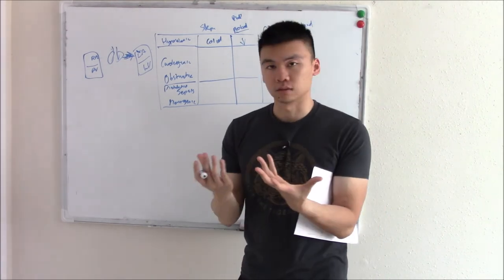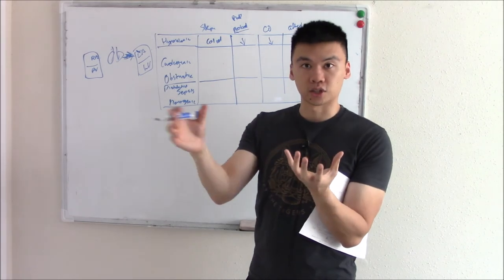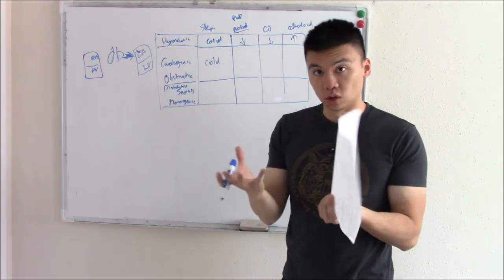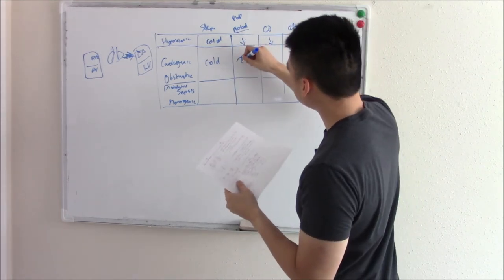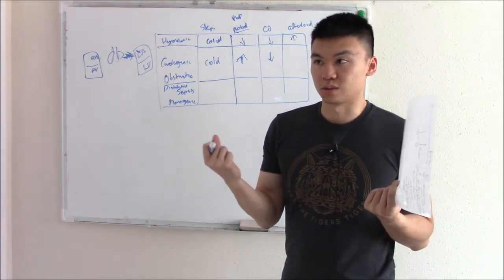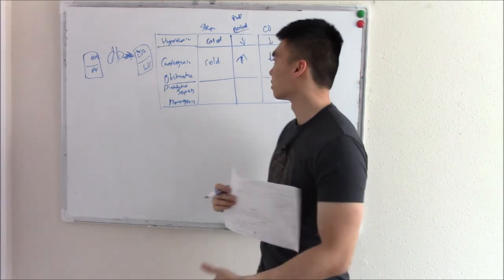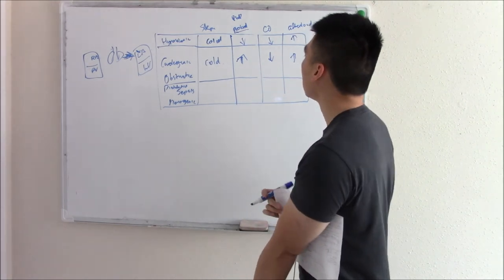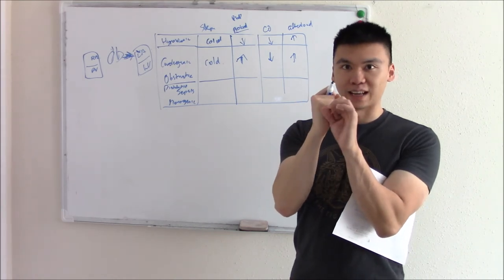In cardiogenic shock, the heart fails and can't pump, so blood is stuck in the heart and not going to tissue. Skin is cold. Preload is way up because blood can't be pumped out — it's stuck in the heart. Cardiac output decreases. Afterload increases because the body senses lack of perfusion and vasoconstrics. In obstructive shock, there's a blockage — tissue not perfused, skin is cold, fluid builds up behind the blockage so preload increases, cardiac output decreases, and afterload is very high — the blockage itself acts like maximal vasoconstriction.